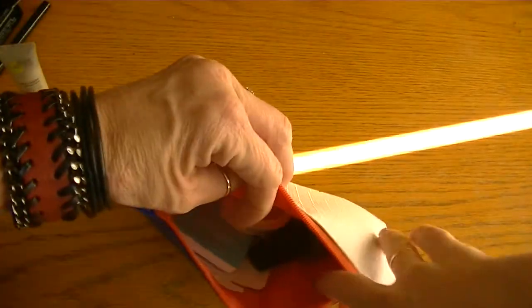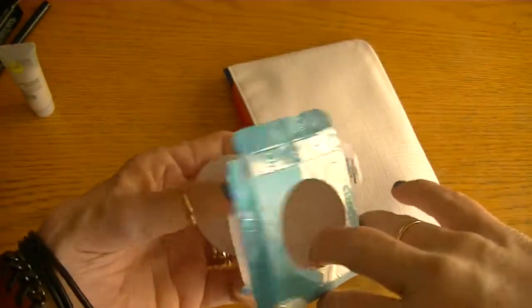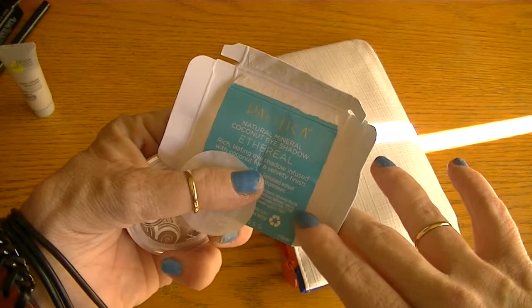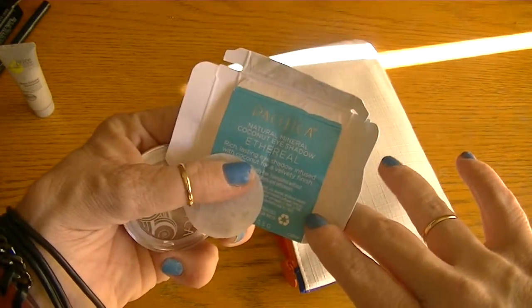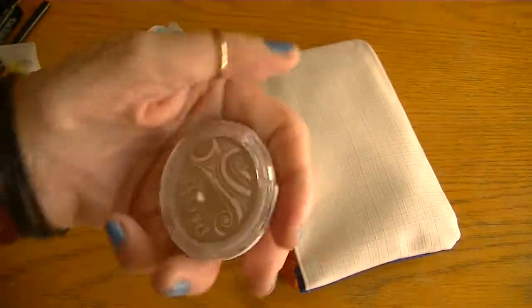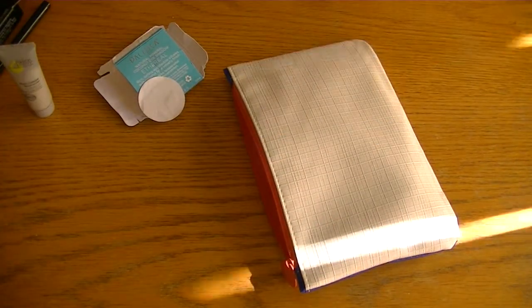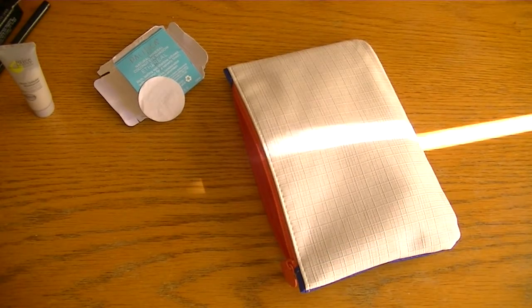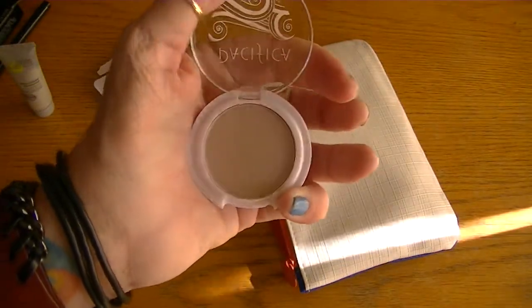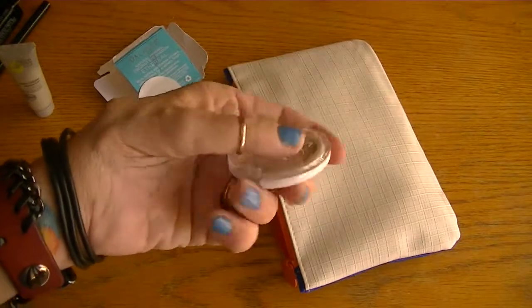Then I received this eyeshadow from Pacifica. It is the Natural Mineral Coconut Eyeshadow by Ethereal. Isn't that cute packaging? Really sweet. Let me open it and show you the color — it has a sweet little subtle shimmer to it. I'm definitely going to use this, and this looks like a full-size pod, so that was good.